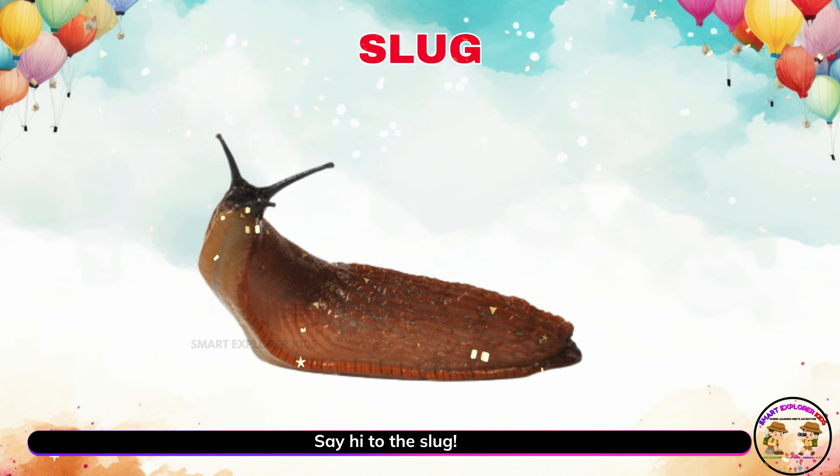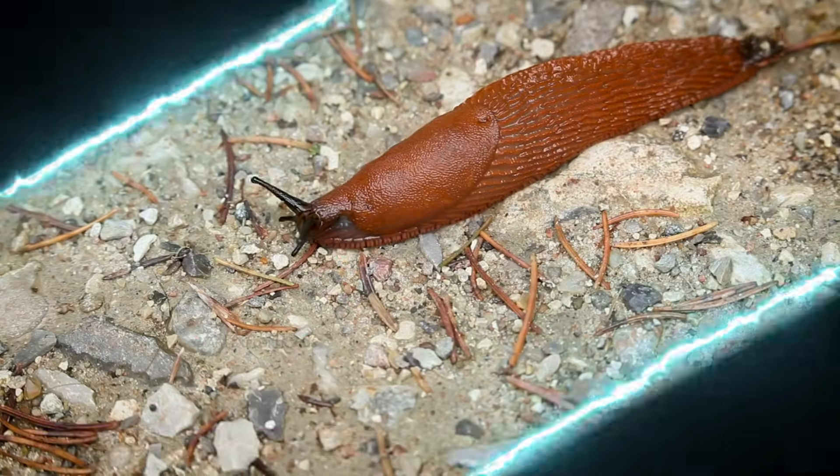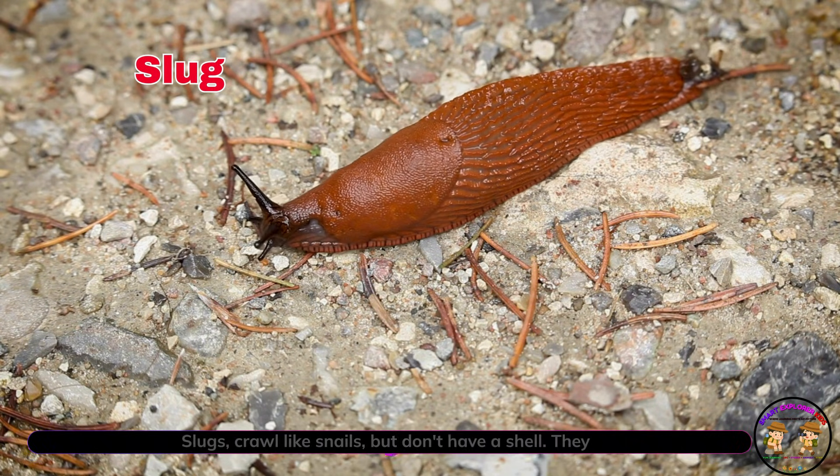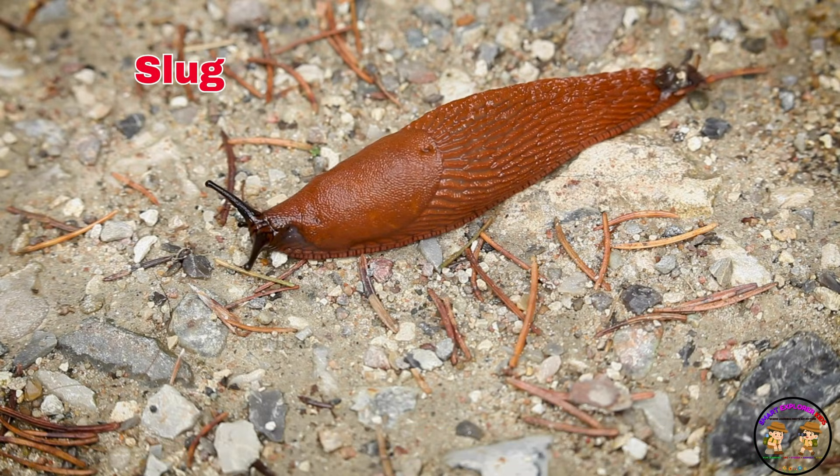Say hi to the slug. Slugs crawl like snails but don't have a shell. They wiggle through gardens on rainy days.